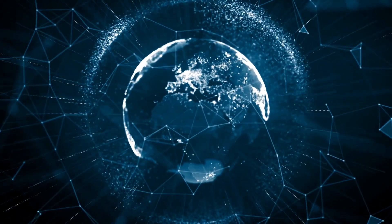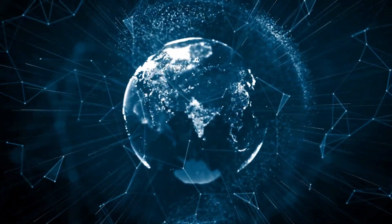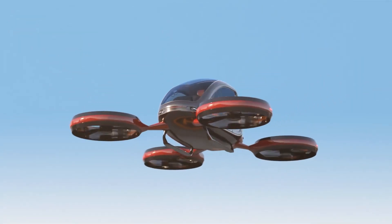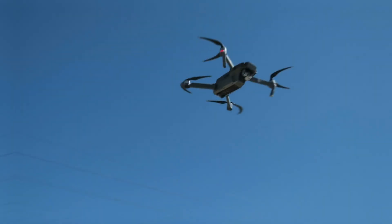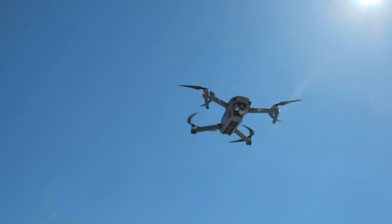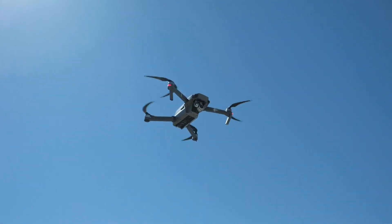Hello guys, welcome back to our channel, where we continue to bring you the most cutting-edge technologies. We have an extremely exciting announcement for you today. We're going to highlight 7 amazing new drones that were released in 2023 in this video. Be sure you watch this all the way through if you're a fan of drones or just someone curious about cutting-edge technology.